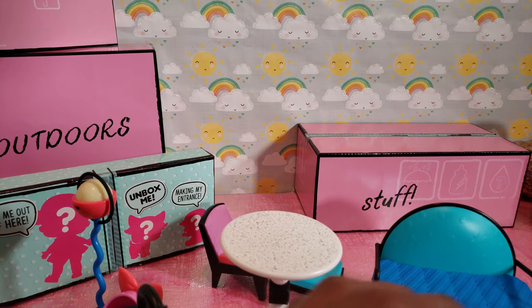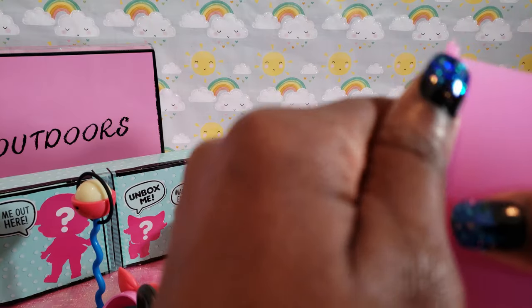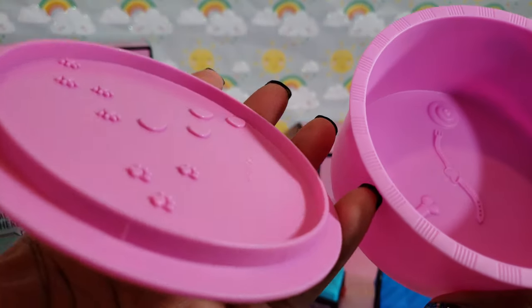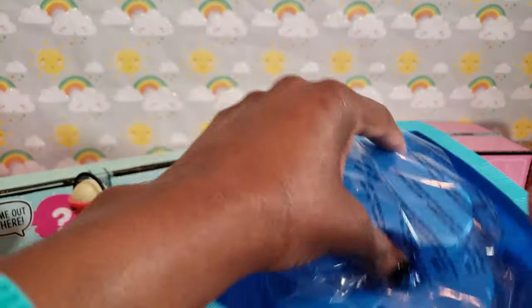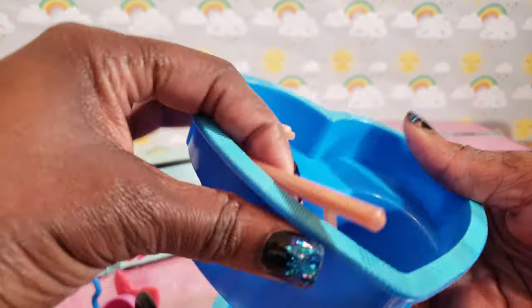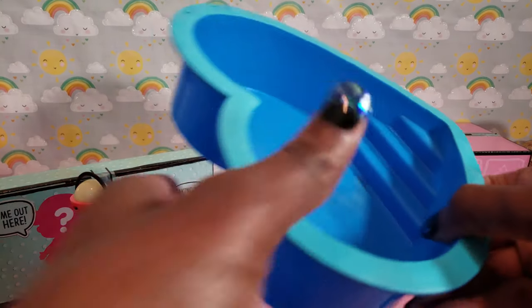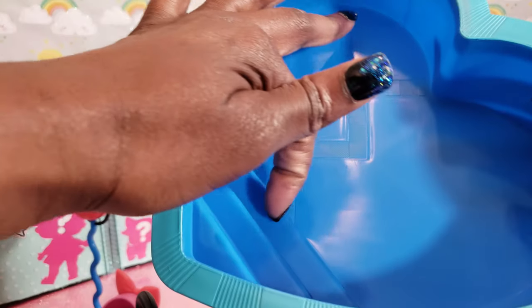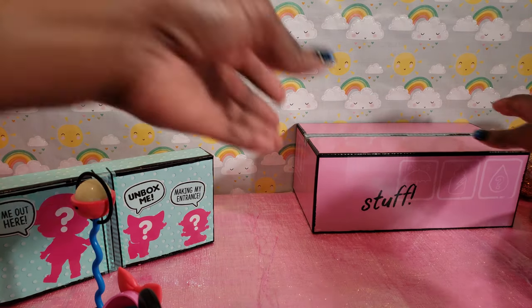We've got some outdoorsy stuff. It said it had a sandbox, so I assume this is the sandbox — you can put sand inside for the pets. And here is the hot tub — a heart-shaped hot tub with a little ladder so they can get inside. And then there's also a swimming pool! It's got a little broken heart in it but it's adorable, with stairs for them to get inside. Their house must have cost a lot — it's got a hot tub and a swimming pool!